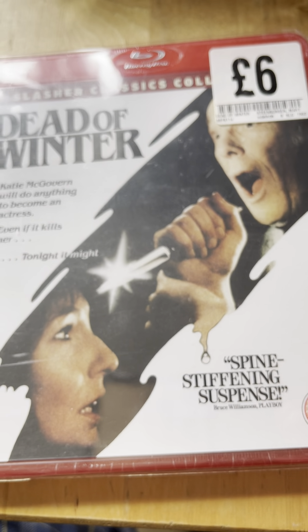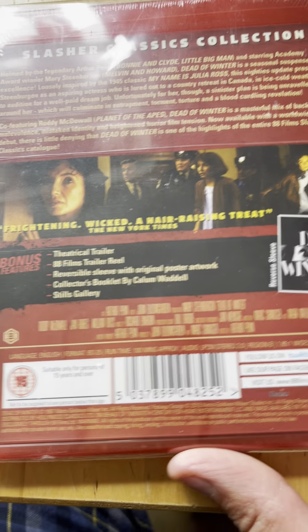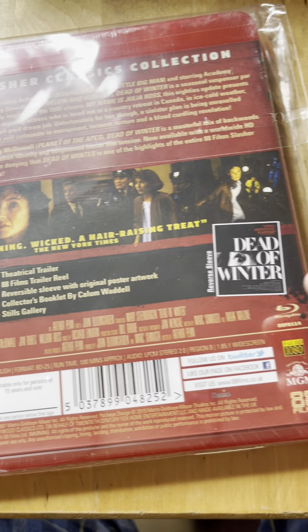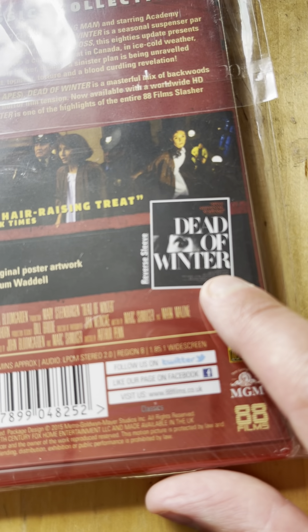Spine eight from 1987 is Dead of Winter - this one I have not seen. The special features are a bit lacking as we get closer to a higher number, but there's alternate artwork.